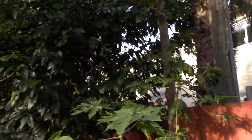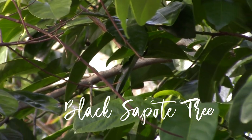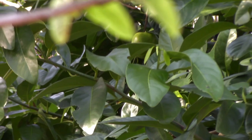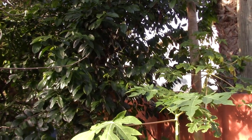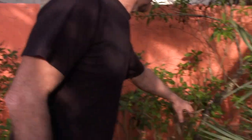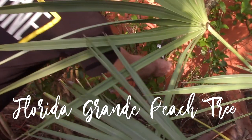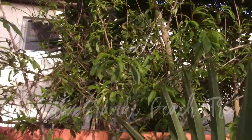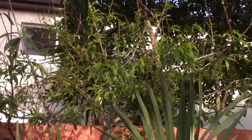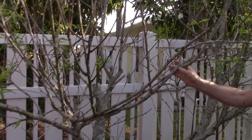Next to it is a black sapodilla or chocolate pudding fruit. I had some fruit but a friend of mine — Ben — came by and harvested a bunch for the farmer's market. And this is a peach here — Florida Grande. This one over here has a fungal issue, it's probably going to die and I need to get it out of the yard.